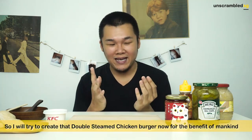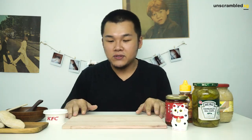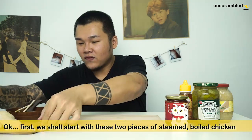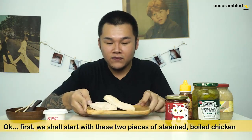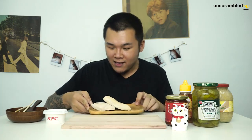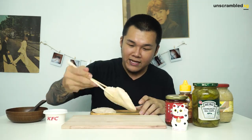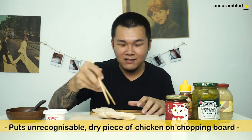So what we are going to try to achieve here today is to actually try to do a mock-up of how that steamed chicken thing will really look or taste like. Today we have some of the ingredients, so we are going to try to create how that burger will actually look like. We have these two pieces of steamed boiled chicken, which don't look very appealing. So, first thing first, we are going to lay one of these right here in the middle.